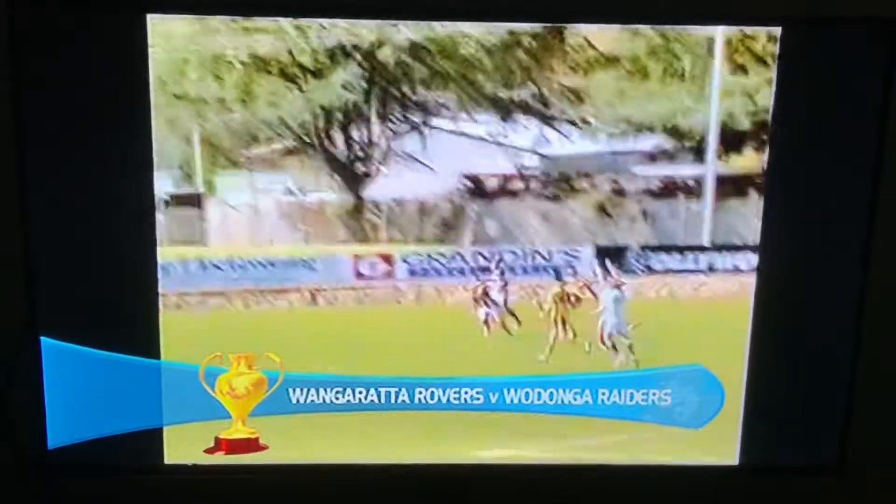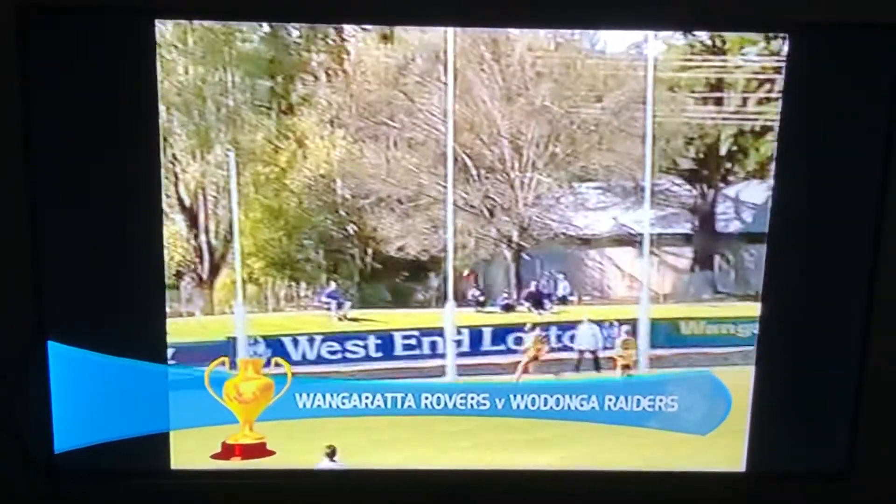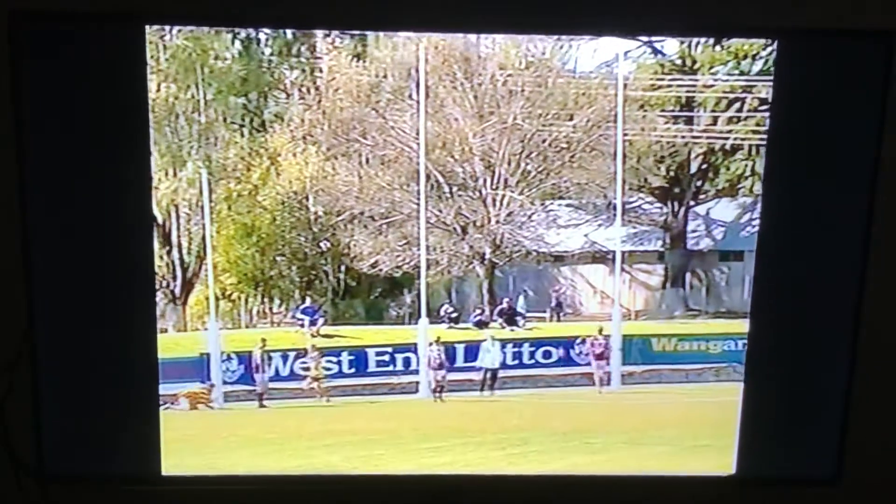And we've got the Rovers, we've got the Raiders. We see the player runs in on the loose ball in the forward pocket and this is a freakish soccer goal over there. How good is that?